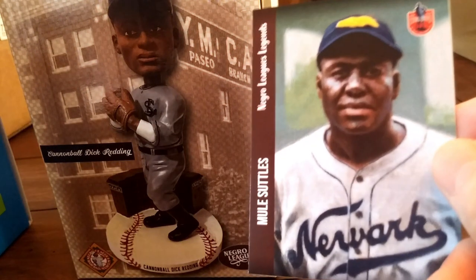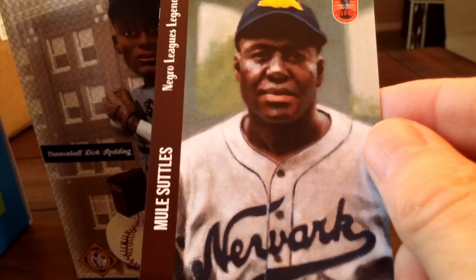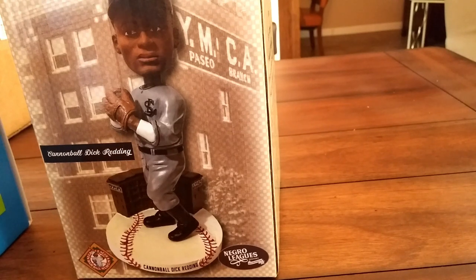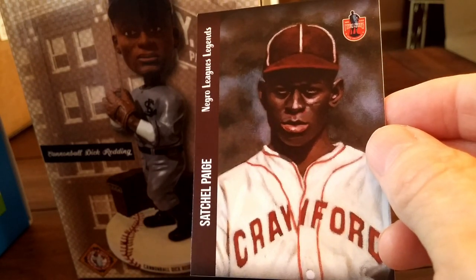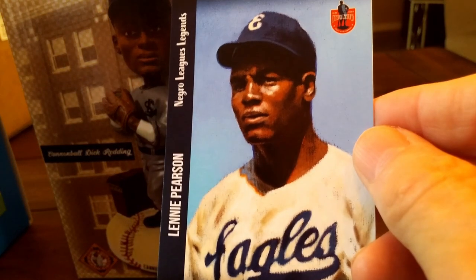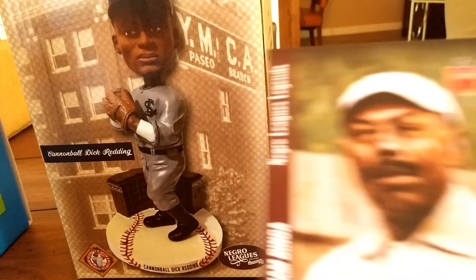Mule Suttles with the Newark Eagles, 1939. He played on a number of championship teams — along with Josh Gibson, one of the great power hitters in the Negro Leagues. Luis Padron, Poughkeepsie Colts. Here's Satchel Paige with the Pittsburgh Crawfords uniform. Lenny Pearson of the Newark Eagles — I believe he was on the '46 Eagles, I've got him in my collection. William Binga, Chicago Lincoln Giants. Jelly Roll Gardener.